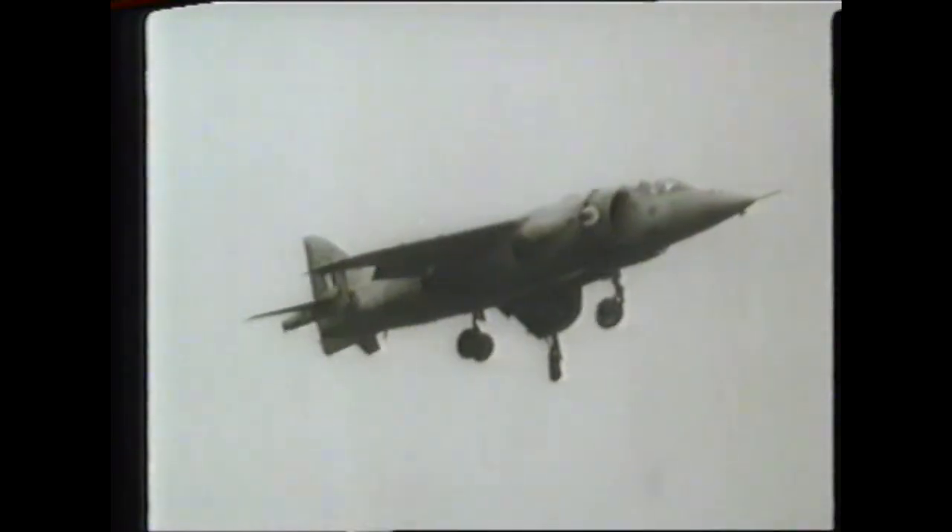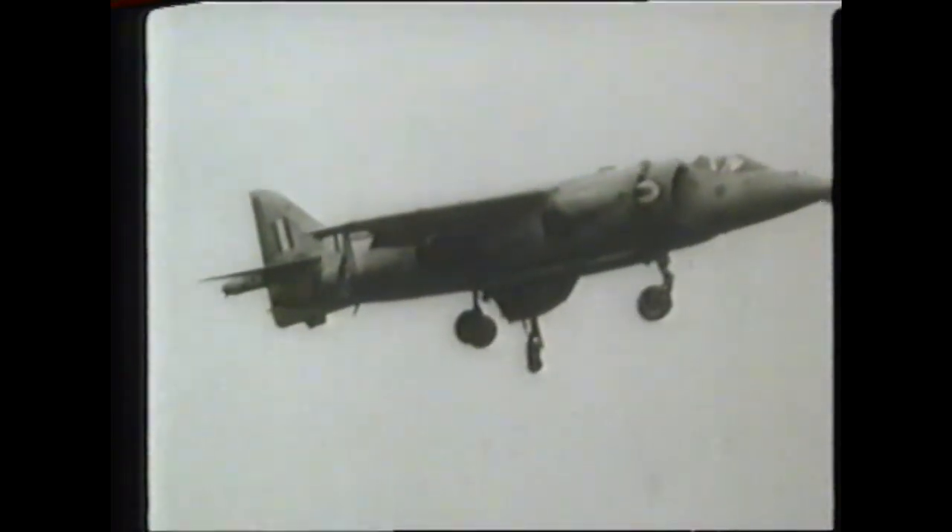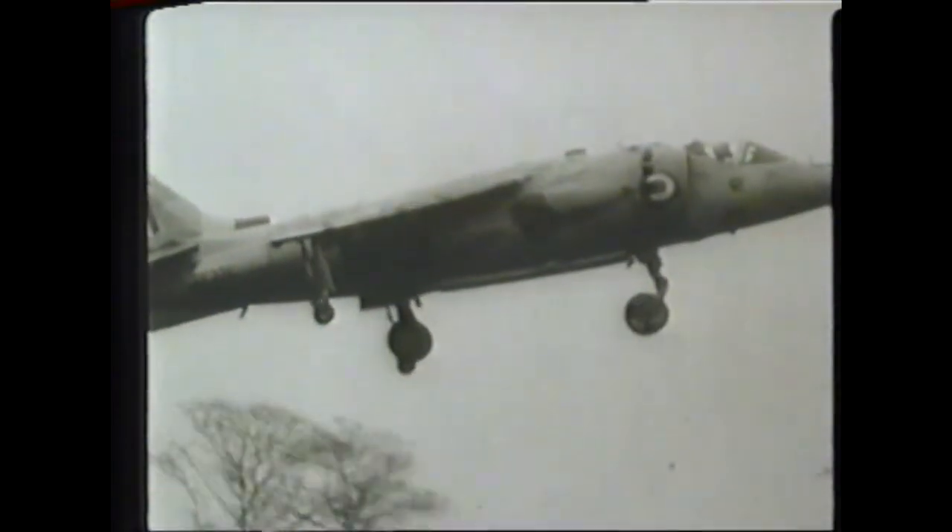The aircraft has been flown at speeds in excess of Mach 1, powered by the Bristol-Siddeley Pegasus engine, and its range is comparable with conventional aircraft. But it has the plus of being able to operate from very restricted forward strike areas with speed and surprise.